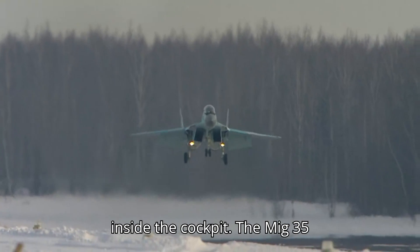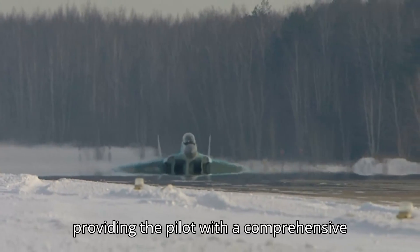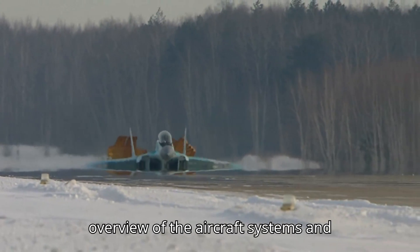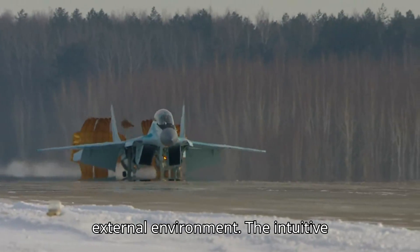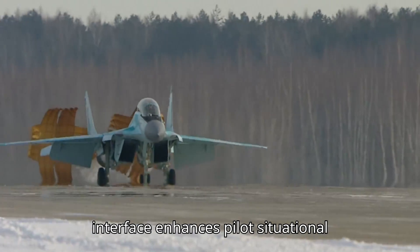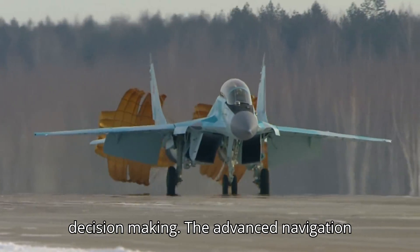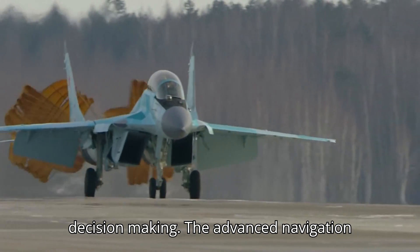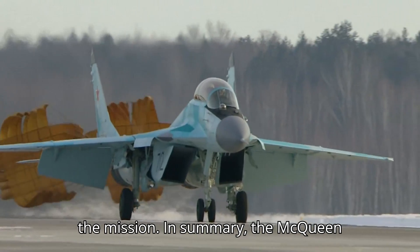Inside the cockpit, the MiG-35 features a modern glass cockpit display, providing the pilot with a comprehensive overview of the aircraft's systems and external environment. The intuitive interface enhances pilot situational awareness and facilitates efficient decision-making. The advanced navigation and communication systems further contribute to the pilot's effectiveness in the mission.